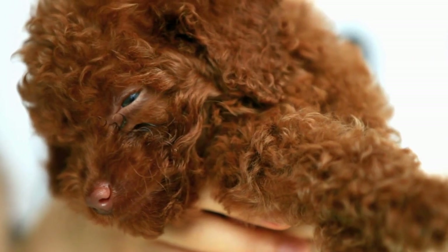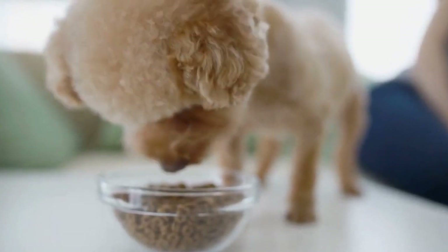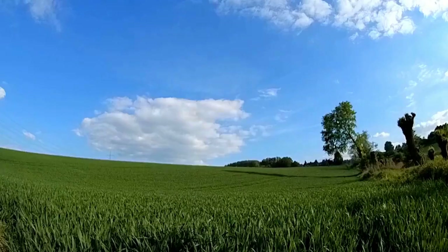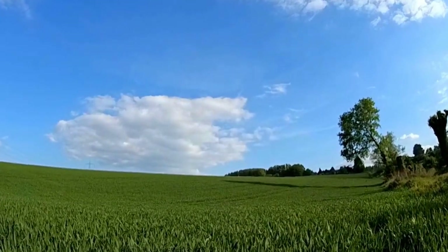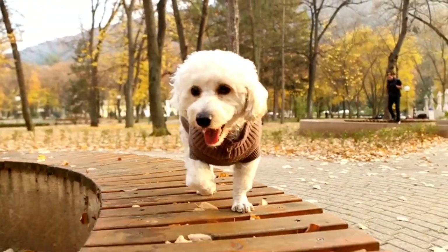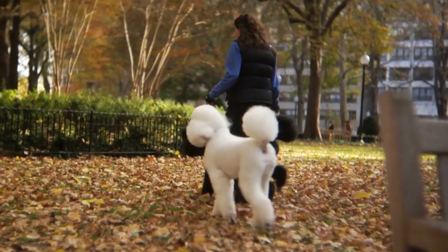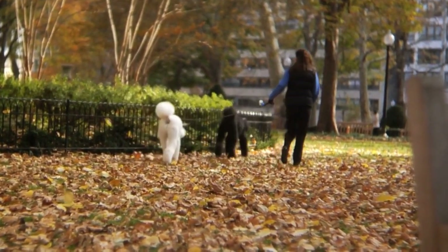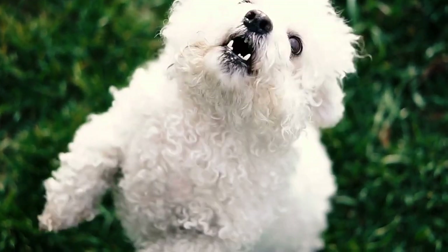Unleash your poodle's personality with expressive grooming techniques. Your poodle's haircut can be a canvas for creativity, allowing you to showcase their unique style and individuality. By incorporating creative patterns, colors, and accessories into their haircut, you can make them stand out from the crowd and truly express their personality. One way to add flair to your poodle's haircut is by incorporating creative patterns — consider designs such as checkerboard, heart, or star patterns, which can be expertly crafted by a skilled groomer. These intricate patterns not only add visual interest, but also make your poodle's haircut truly one-of-a-kind.